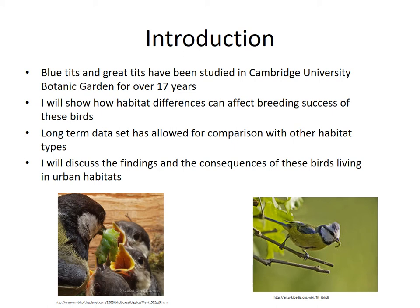In this presentation I will talk about the different types of habitat you find blue tits and great tits in, and how these habitats can affect their breeding success and the chances of their offspring surviving. We now have a long-term dataset which has allowed us to compare how well the birds breed in the different habitat types. I will discuss our findings and what they mean for birds living in urban environments.